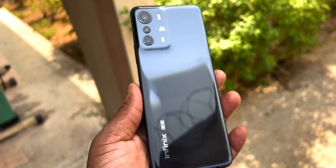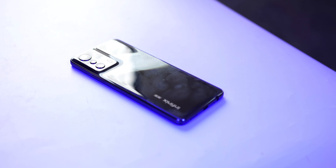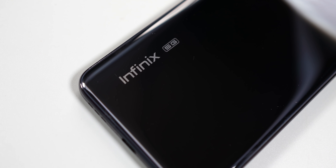The 33-watt fast charger charges the smartphone from 0 to 100 percent in one hour 25 minutes, which isn't bad. Now let's talk about build quality. The Infinix Zero 5G is made from plastic and it attracts smudges and fingerprints — if you commit a crime and leave the smartphone behind, you are done for.